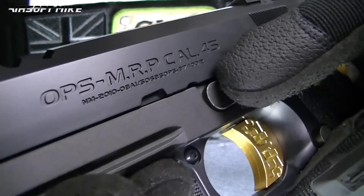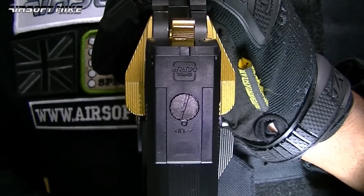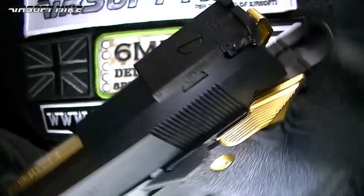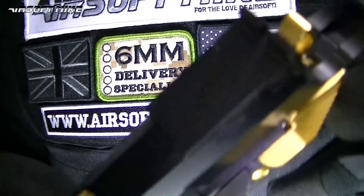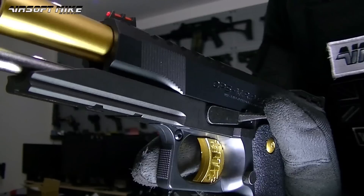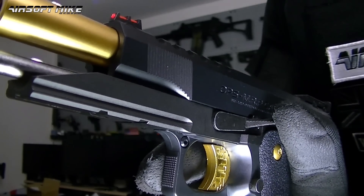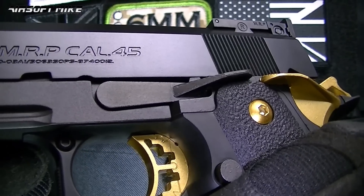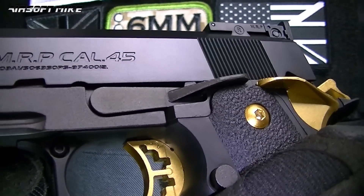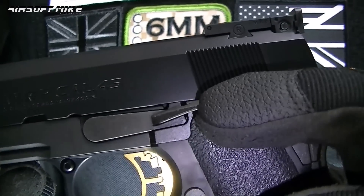Would you take a look at the rear sight — absolutely gorgeous. And talking about the sight, it's fully adjustable, and of course on the front you've got your fiber optic sight. And another very cool feature is your extended slide lock and release, which is absolutely fantastic, because it means you don't have to reposition your hand when you want to operate this lever.